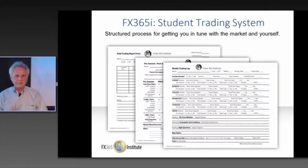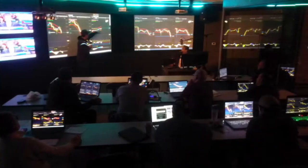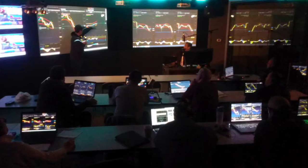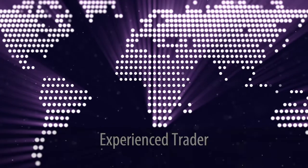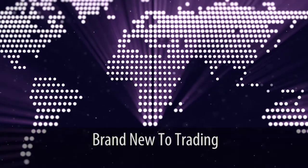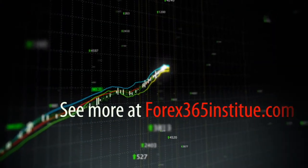What's even more impressive than the education we offer is the community of traders that are involved. We have an established program with students tuning in all over the world. Whether you are an experienced trader looking for a better system or are brand new to trading, the FX365 Institute is sure to be your turning point to success.